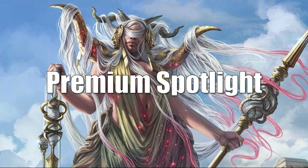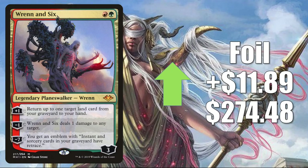That brings us to the Premium Spotlight. I don't like to spend too much time on rare promos or foils because if you don't have a lot of sales in a given week online, the data can sometimes be skewed or even manipulated. But I like to pick one card that feels like it's moving naturally with the market each week. This week I went with Wrenn and Six — the foil from Modern Horizons — up $11.89 this week to $274.48.